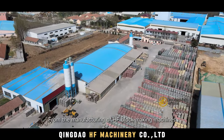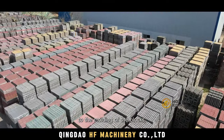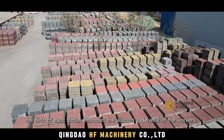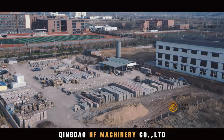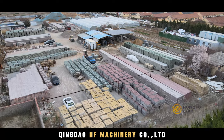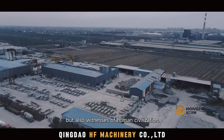From the manufacturing of HF block-making machines to the molding of the blocks, the birth of each block embodies the wisdom and sweat of the workers. They are not only building materials, but also witnesses of human civilization.